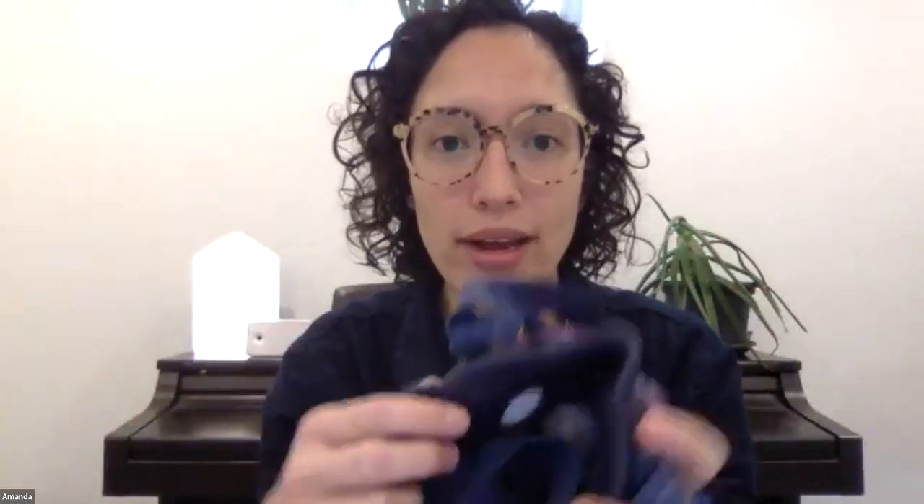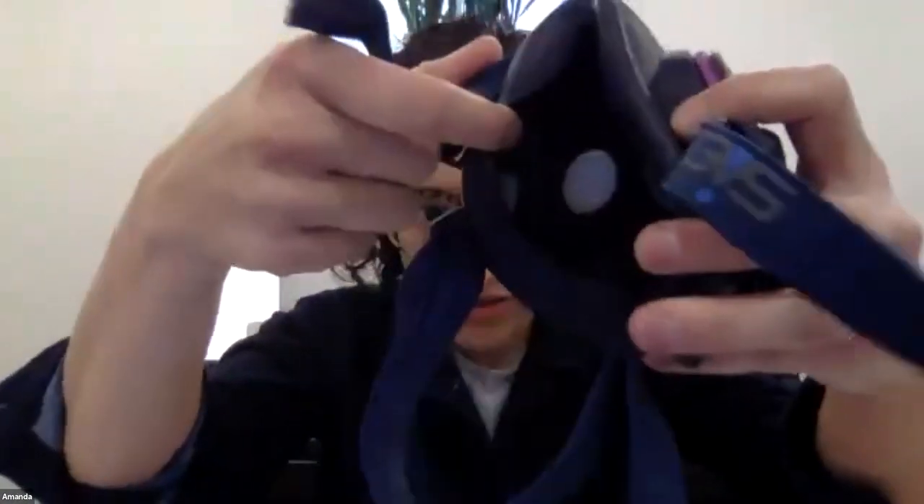On sizing: if you measure based on the sizing chart and you're kind of in between, it's usually better to go a bit smaller because then you get a better seal. I don't want to say definitively go smaller, but if you're in doubt you want a really good seal — smaller is usually better than bigger because it will go over your face and you'll get a good seal.